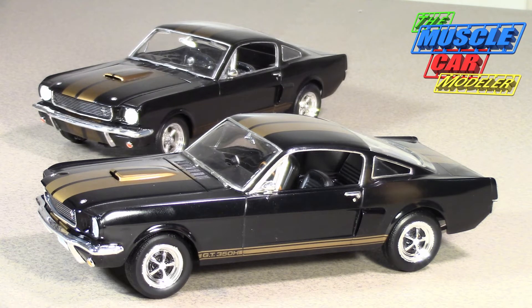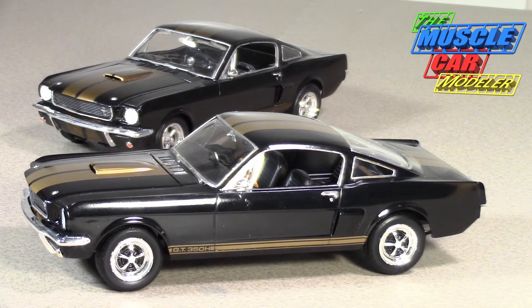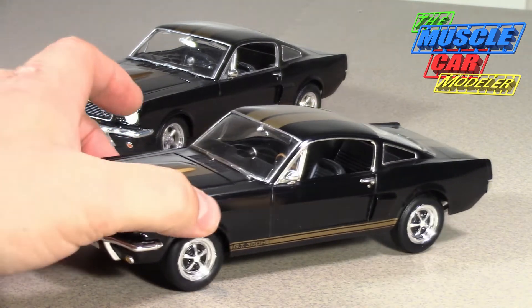Shelby envisioned all of them being black and gold, but Hertz said no, they can be other colors. In the Brothers Collection they featured a red one with gold stripes and a four-speed, so finding a four-speed manual in any of the other colors is kind of rare. The bulk of these Hertz cars were done in black, so that's what you typically see.